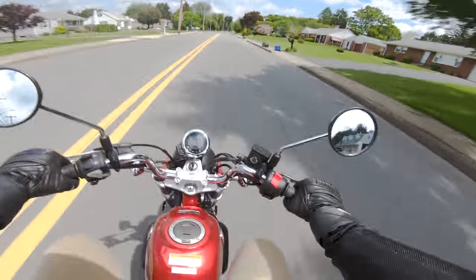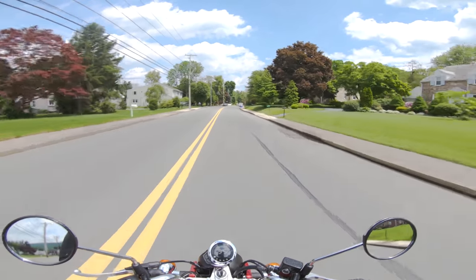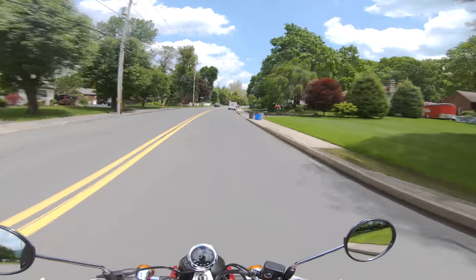This is such a fun bike. If you live at a beach town, oh my God, this would be amazing — you just get an open face helmet, get one of those surfboard stands on the side and you've got something.